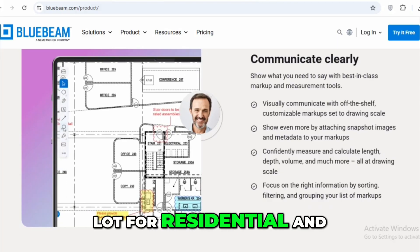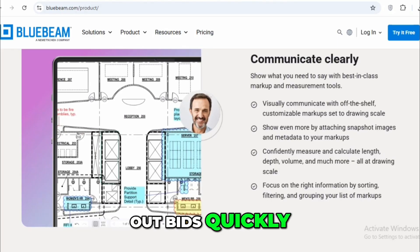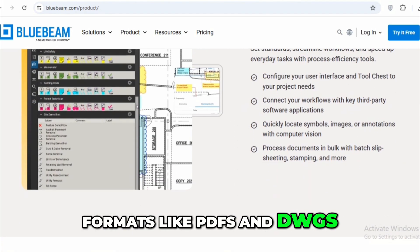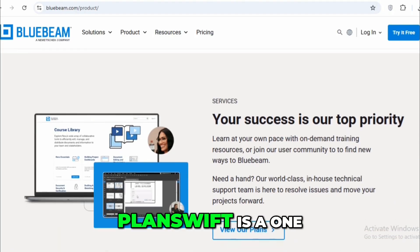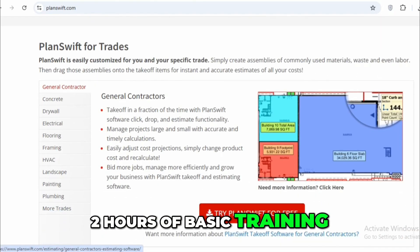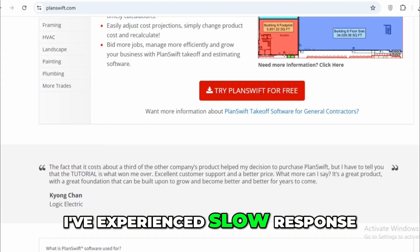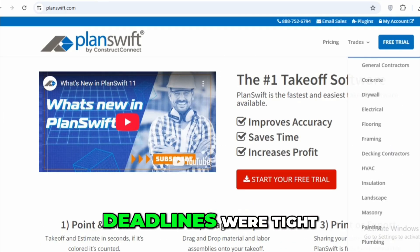I used it a lot for residential and mid-size commercial projects where we had to crank out bids quickly. It supports multiple file formats like PDFs and DWGs, which made it compatible with nearly all the drawings we received. PlanSwift is a one-time purchase for $1,595 and comes with two hours of basic training. I will say their customer support could be better — I've experienced slow response times when I ran into technical issues, which was frustrating when deadlines were tight.